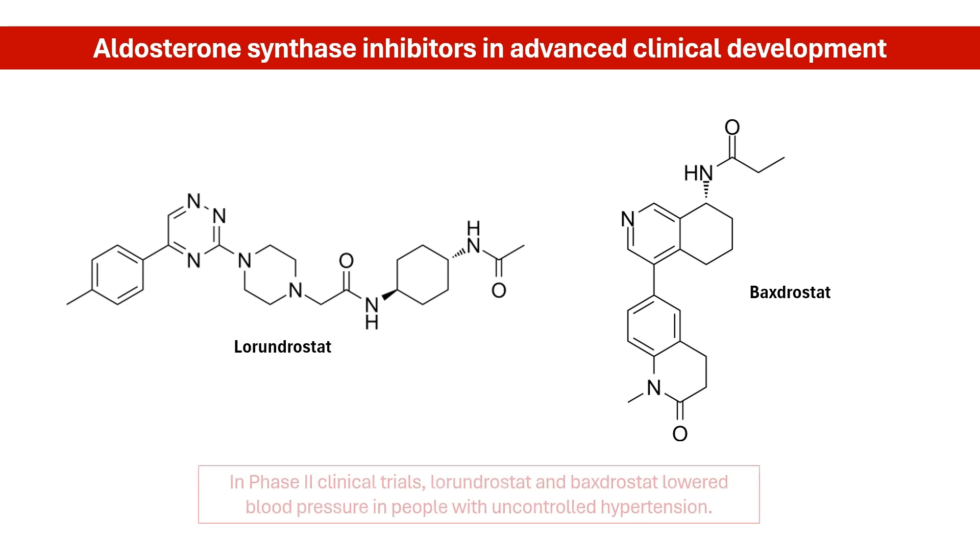More importantly, the results of phase 2 clinical trials have also been promising. Both of these drugs showed significant reductions in blood pressure in people with uncontrolled hypertension.